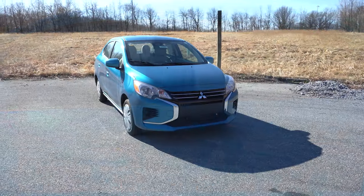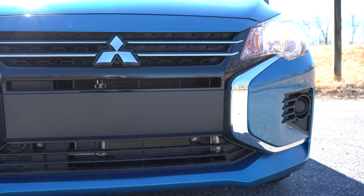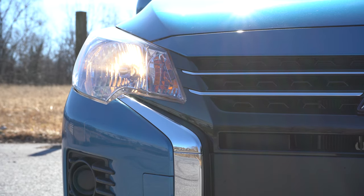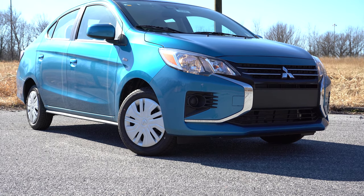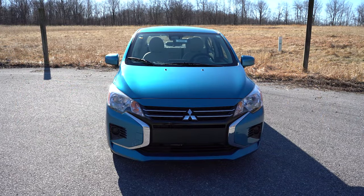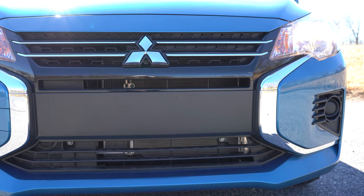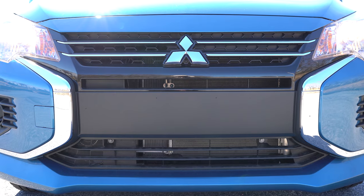Starting up front: silver accents on the grille and front bumper. Halogen headlights come standard on all trim levels except the SE, which gets full LED low and high beam headlights. The Black Edition and SE trims get automatic headlights. LED daytime running lights come with the SE trim only. Fog light cutouts are visible on this one, but fog lights require the Black Edition or SE trim.